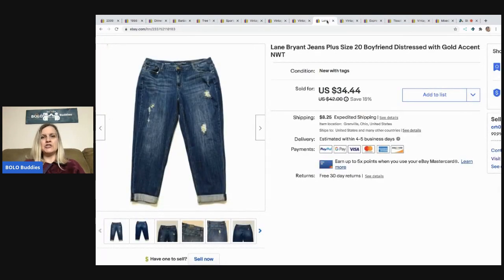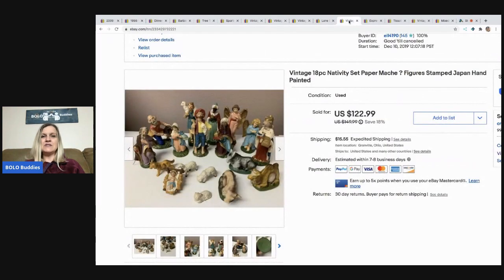The next items I sold are these Lane Bryant jeans. I had these sitting around for probably a couple of years and finally said I'm listing those jeans. I sold them for $34.44 with the buyer paying shipping, and I picked them up at a discount store for about three dollars.